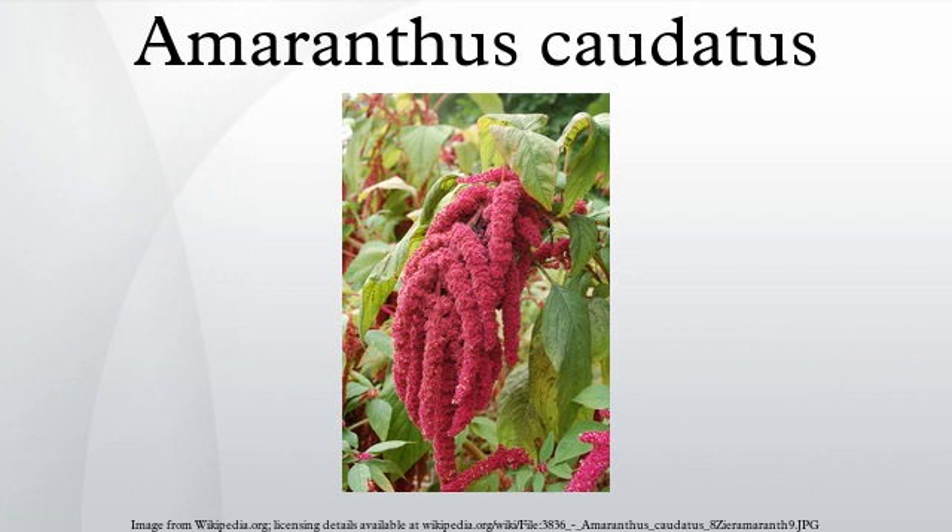A. caudatus can grow anywhere from three to eight feet in height, and grows best in full sun. It can handle a variety of conditions, both humid and arid, and is easily grown from seed.